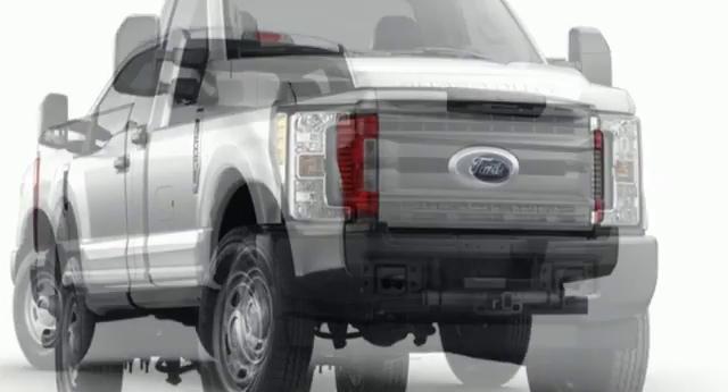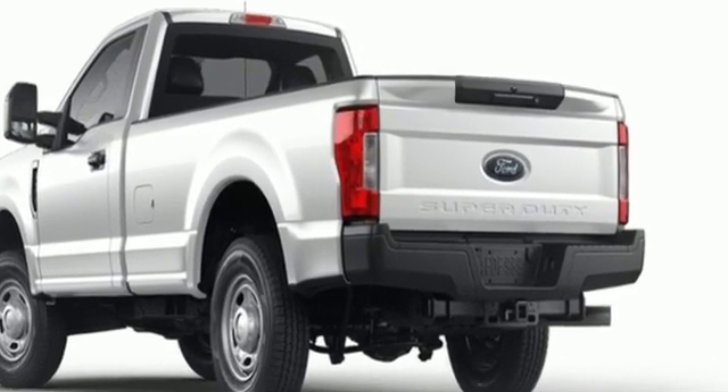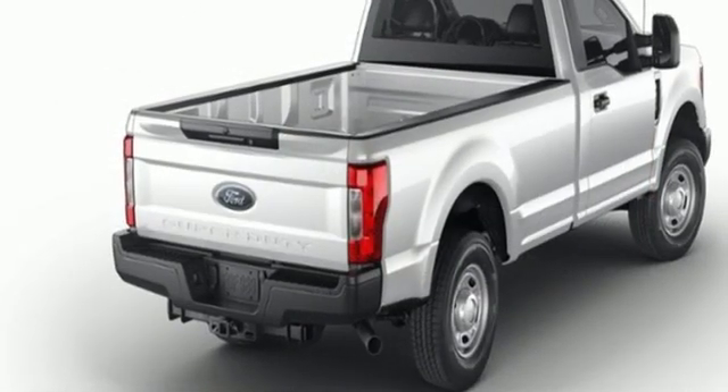Car and Driver remarks the full-size truck world remains wedded to the idea that bigger is better and that too much power will never be enough. Built on tradition, built to last — Ford.